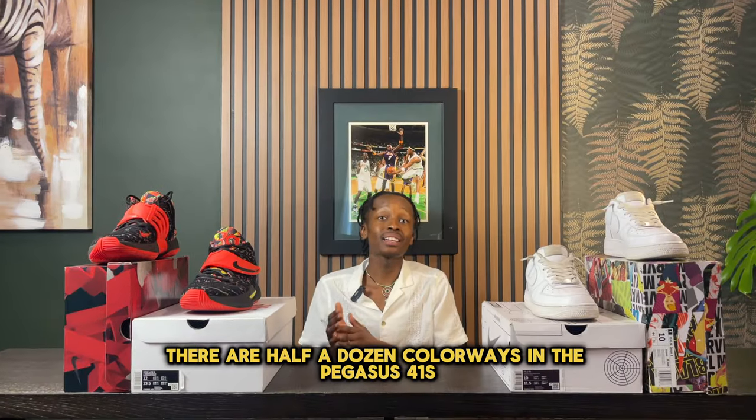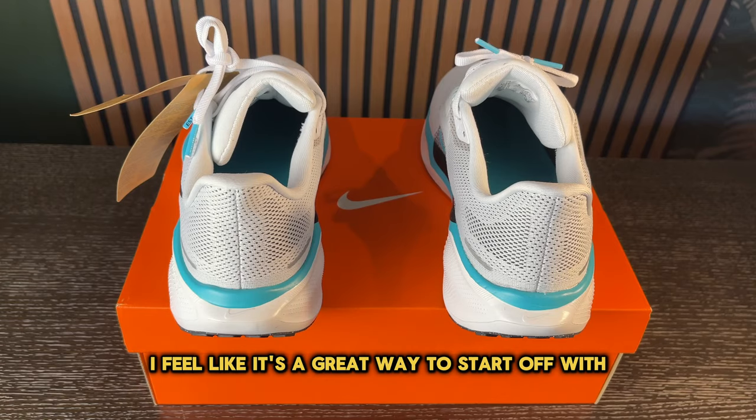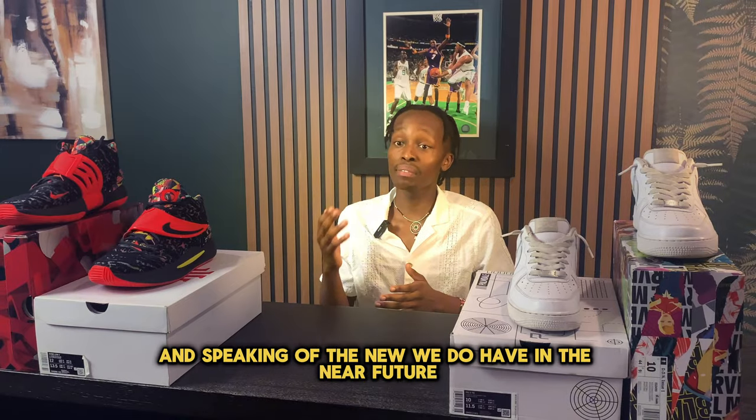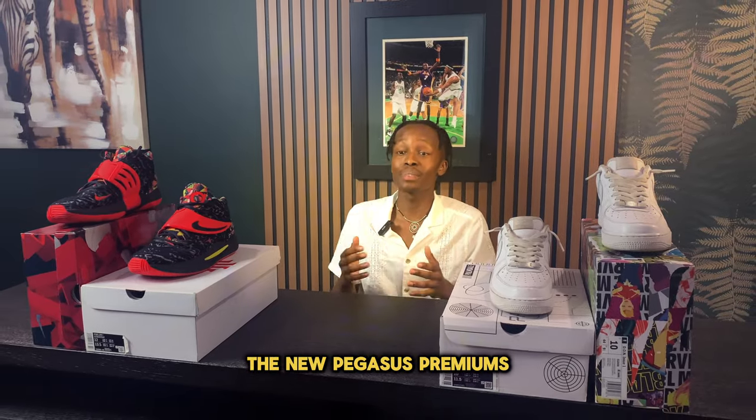Currently, there are half a dozen colorways in the Pegasus 41s, and I personally love this colorway — I feel like it's a great way to start off. And speaking of what's new, in the near future we do have the new Pegasus Premiums.